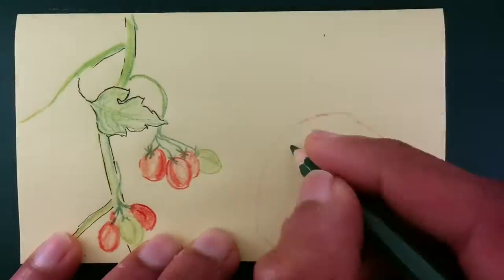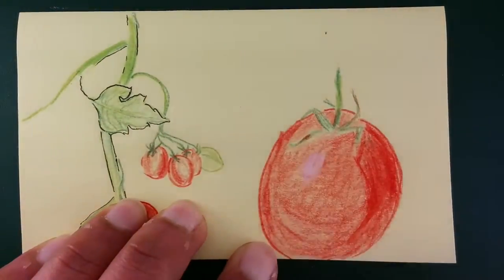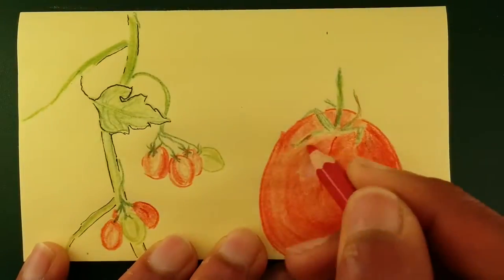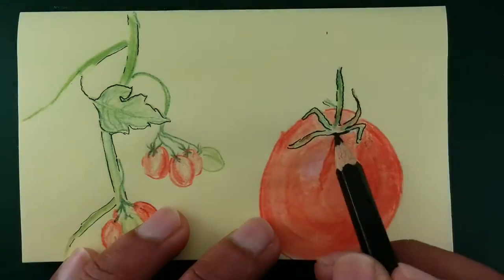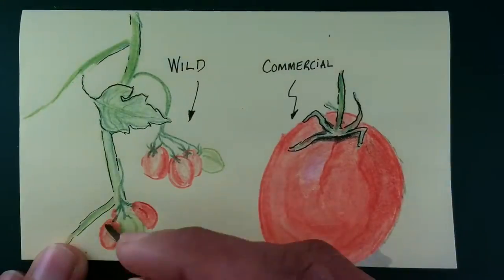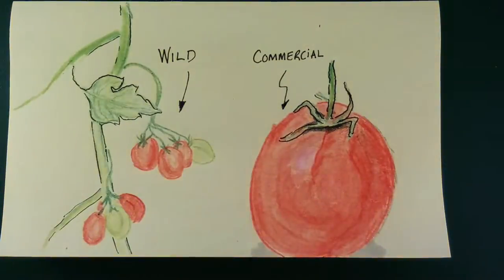Wild tomatoes are a lot smaller than the nice red tomatoes. They're a lot slower growing and they produce little tiny currant tomatoes. They're not as good to eat as the commercial tomatoes, but they're more resistant to the whitefly — they're able to fight off the whitefly and stop them damaging them.